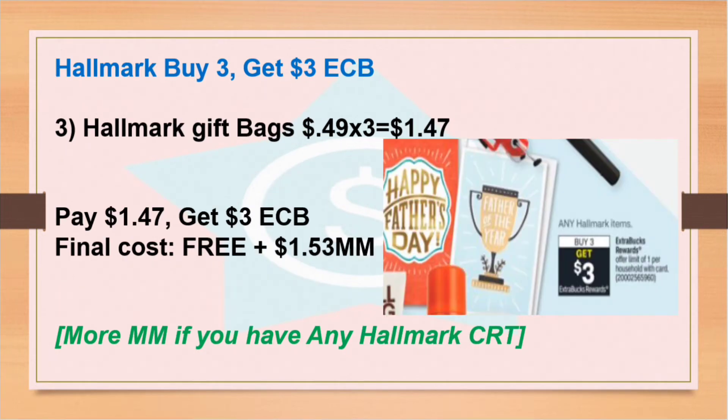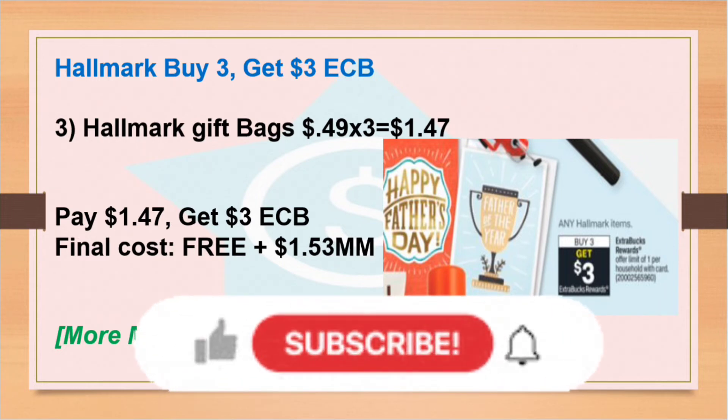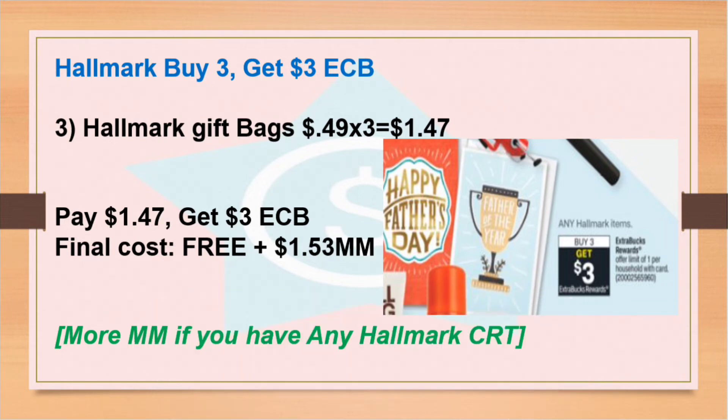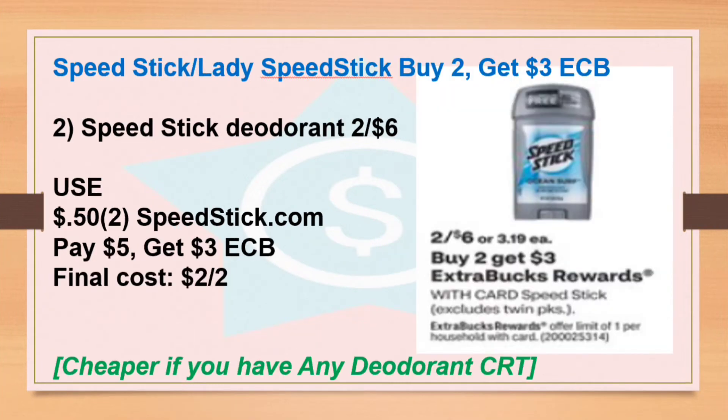Next is Hallmark — buy three, get $3 Extra Bucks. For the week of June 5th to June 11th, the Hallmark gift bags were 49 cents and included in this deal. If they're still included this week, you can get three bags for a total of $1.47 — no coupon or CRT needed. You pay $1.47 and get back $3 Extra Bucks, so the final cost is free plus $1.53 money maker. If you have any Hallmark CRT you can use that too for even more money maker.